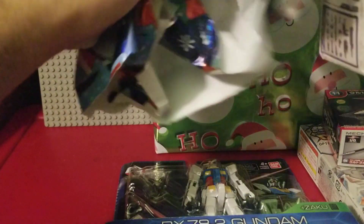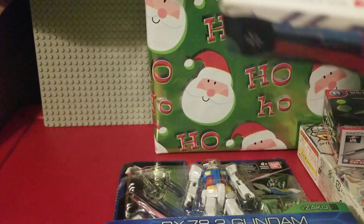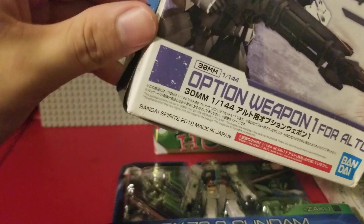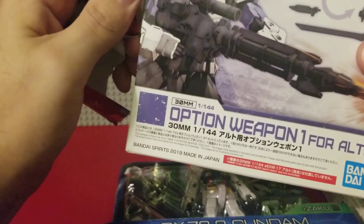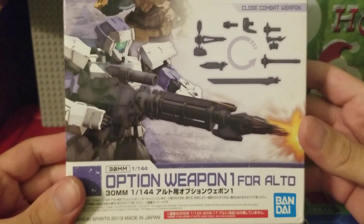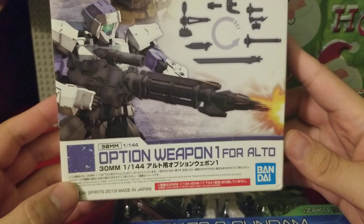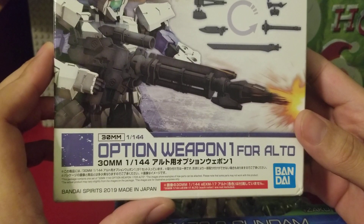30 Minute Missions Option Weapon One for Alto. I do have an Alto, so we get a rifle and close combat weapons as well.